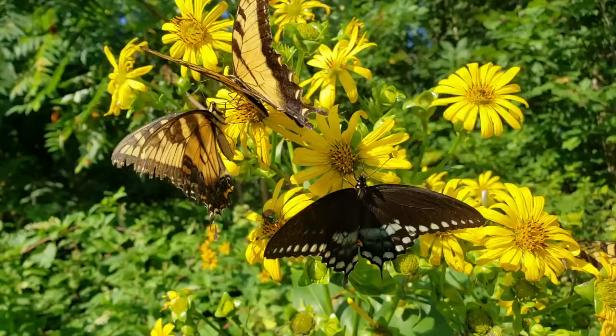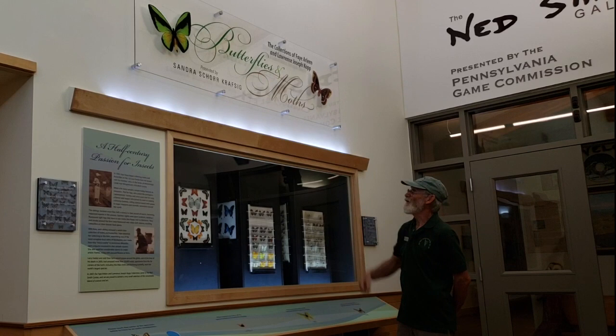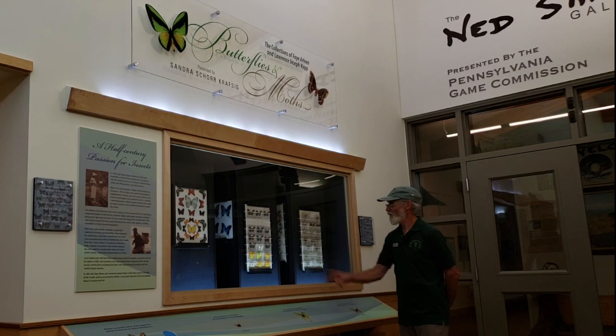The worldwide collection that you'll see is a situation that we have the luxury of having here at the Ned Smith Center. Through the gracious donation of a friend of the center, Sandra Schor Kraftzig, we were able to install a permanent exhibit of three rotating columns that are visitor-activated to view a portion of the Kopp Collections.